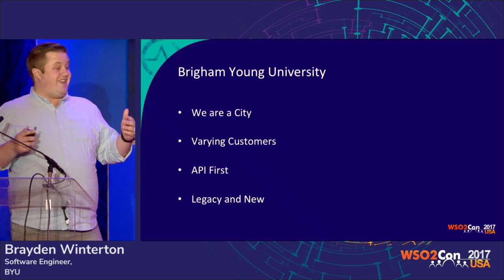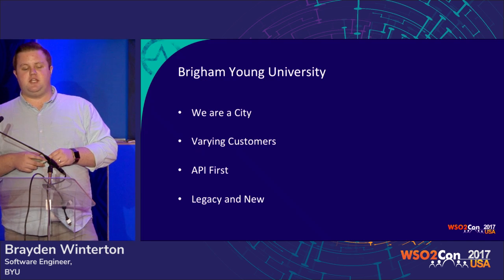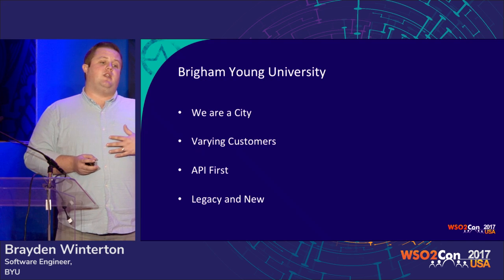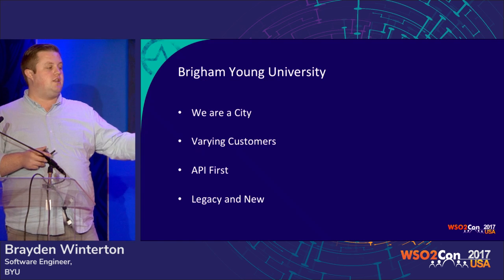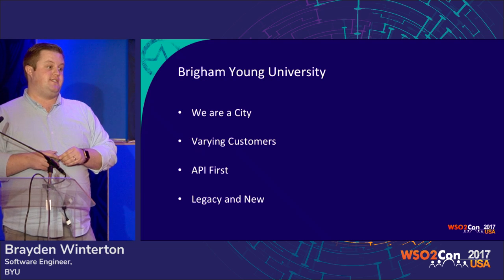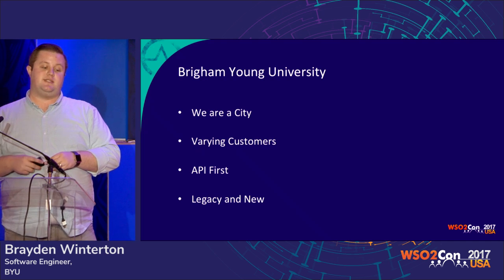We also have a lot of varying customers. At BYU, we have a centralized IT department called OIT, the Office of Information Technology. A lot of our applications are developed internally for internal uses, but we also have a lot of customers on campus — individual colleges, individual classes and courses — that all want to consume the data that we're producing. These APIs aren't just for internal consumption, but external on campus and external to the world in some cases as well.